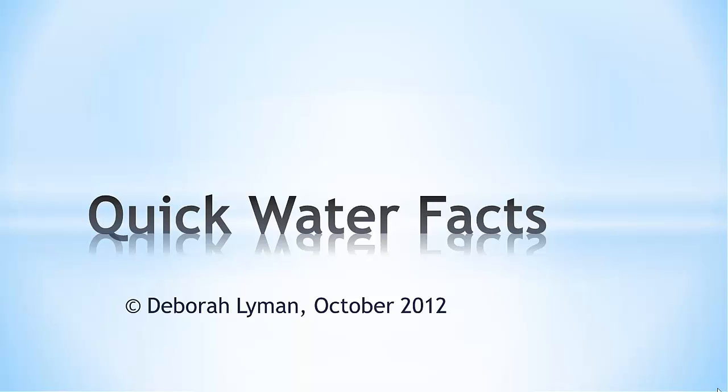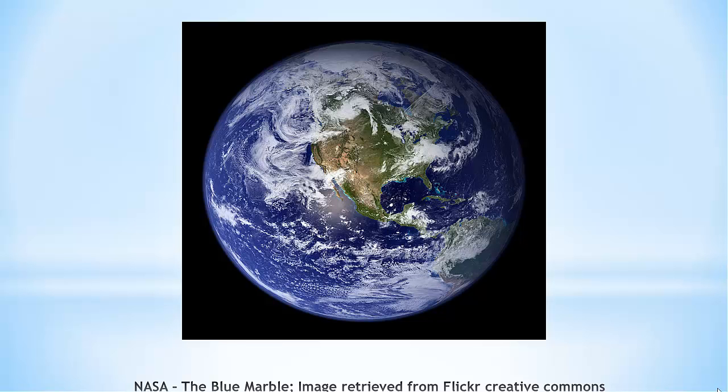This slide is full of some fun and quick water facts to help you understand what water is and how we use it. Around 75% of the Earth's surface is covered with water.